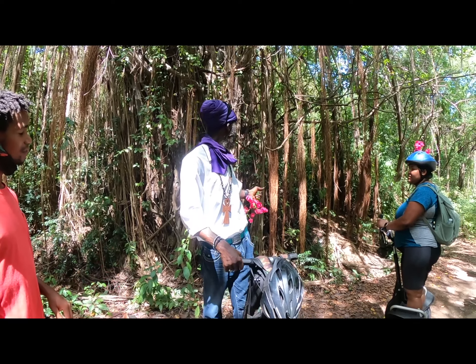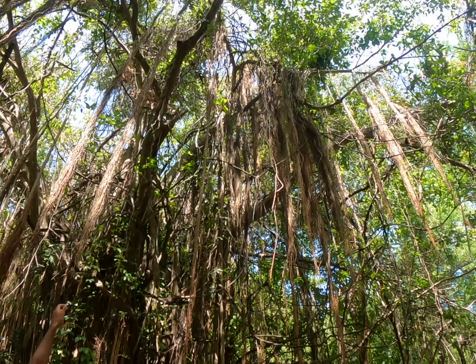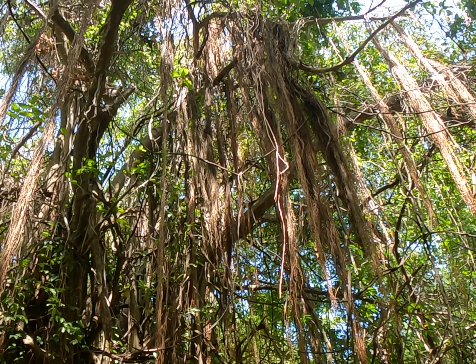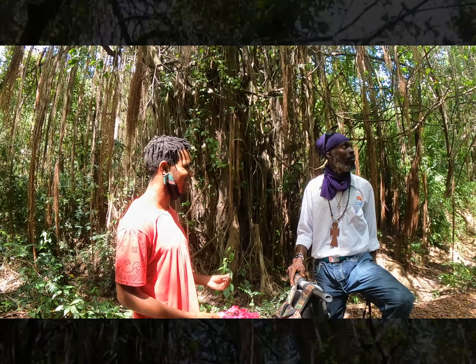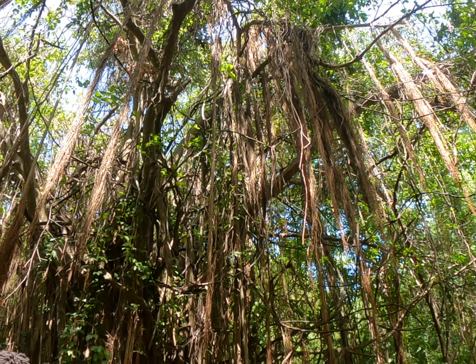This tree here, doesn't it look fascinating? So this tree right here is actually a family of the banyan tree — also known as the tree of life. You might have seen it in Avatar or Tarzan. As you can see, there is this coming out from the branches on top — this is actually the roots of the tree.